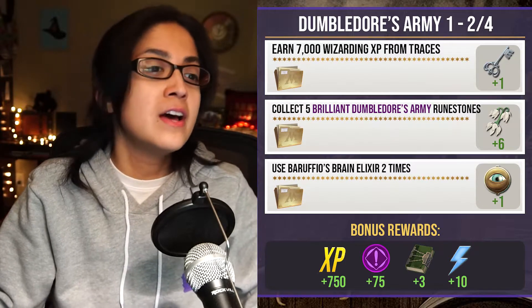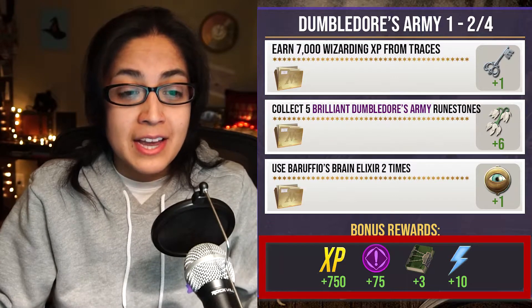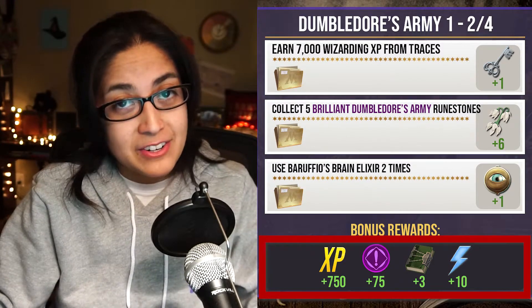You want to get five of those Runestones. For all of that on page two you're going to get 750 Wizarding XP, 75 Brilliant Family XP, three Restricted Section Books, and 10 Spell Energy.